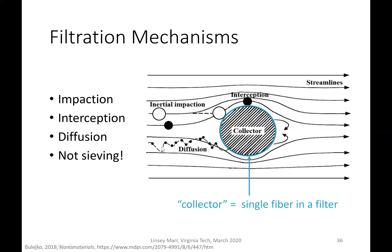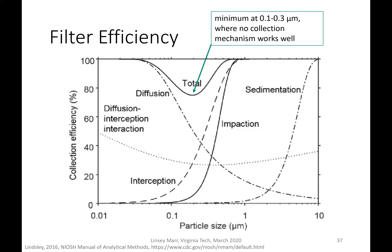Finally, there's diffusion, where very small particles have random Brownian motion because they're being bumped into by gas molecules, and that can cause them to bump into the collector and be removed. The efficiency of each of these mechanisms is a function of particle size. Impaction works well for particles greater than about 0.7 microns, but drops to zero for smaller particles. Diffusion, on the other hand, has very high collection efficiency for particles smaller than 0.1 microns, falling off toward larger sizes. Sedimentation refers to gravitational settling, which only matters for fairly large particles — larger than a few microns.